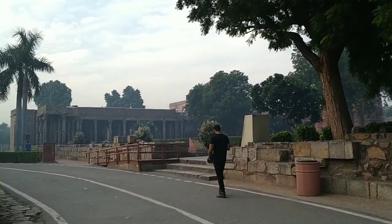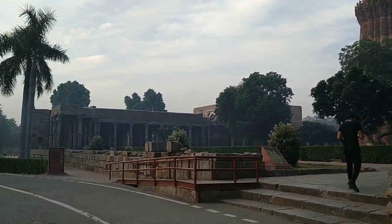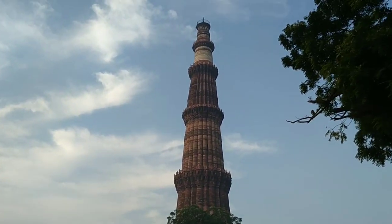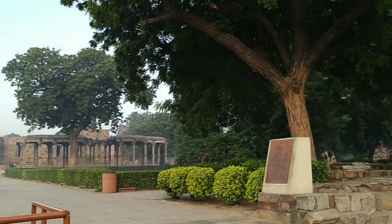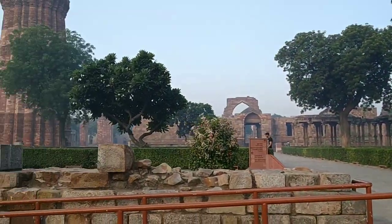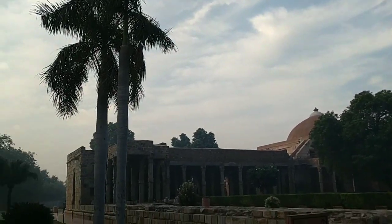Once you are inside, what all things can you see? Of course, the great Qutub Minar, Alai Darwaza, Tomb of Iltutmish, Tomb of Khilji, Quwwat-ul-Islam Mosque, the mysterious Iron Pillar, and Khilji's passionate attempt to build one more structure like Qutub Minar. And last but not least, something which has made all the historians go crazy about this place — I will show that in the later half of the video.